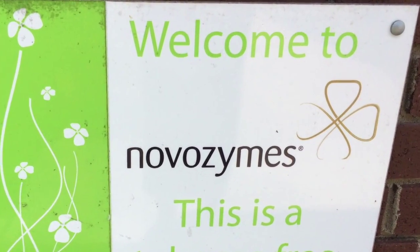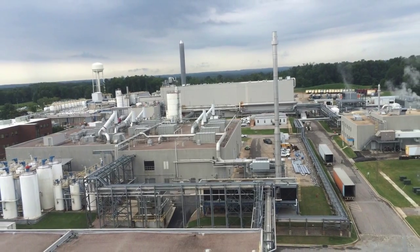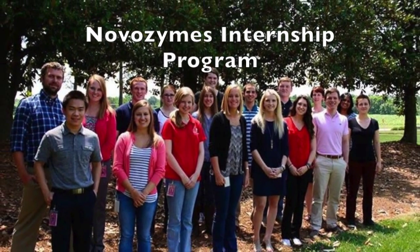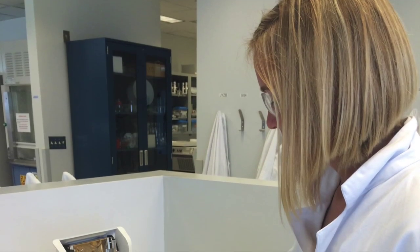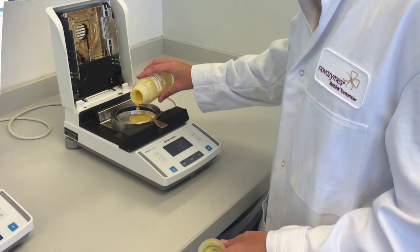When I got the internship at Novozymes, I was so excited. It's right outside of Raleigh. The people are so enthusiastic, it makes you want to come to work every morning. It's the perfect opportunity to gain real-world job experience over the summer while getting paid.